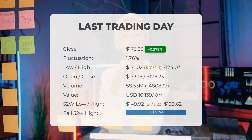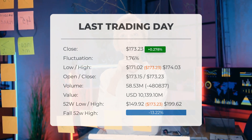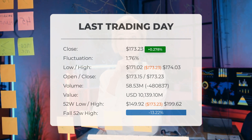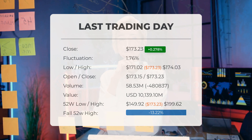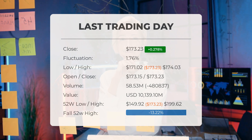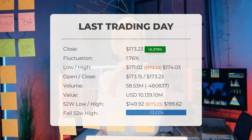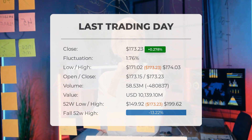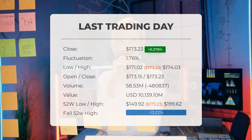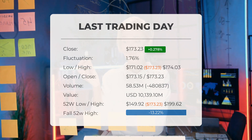Our latest update on Apple reveals that the stock price increased by 0.278% on Tuesday. The stock rose from $172.75 to $173.23 on the last trading day, marking a three-day streak of gains. It will be interesting to observe if this upward trend continues. On the previous trading day, the stock fluctuated between $171.02 and $174.03, a 1.76% variation. Notably, the stock has experienced a decrease of minus 5.15% over the last 10 days.